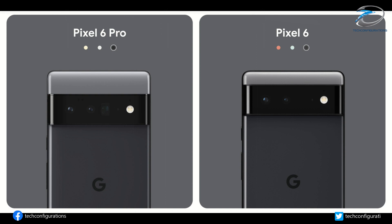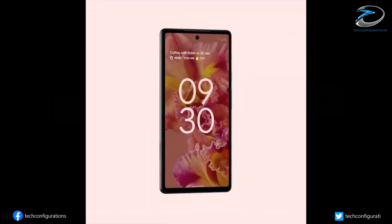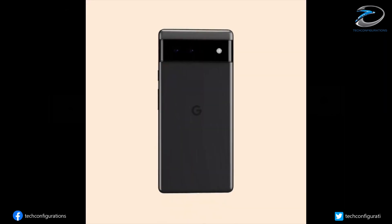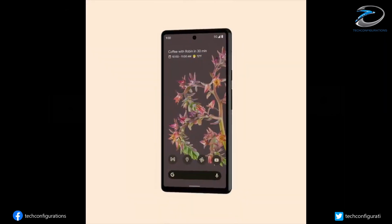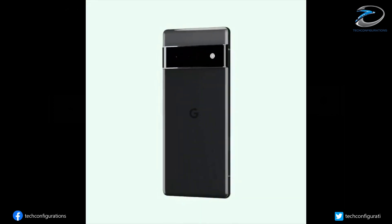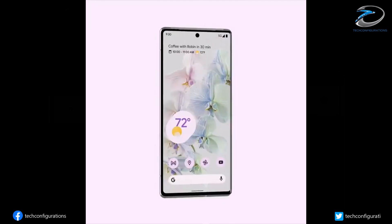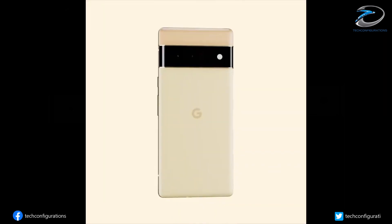The Pixel 6 Pro is set to be sold in more traditional black, gold, and silver options. For us, the Pixel 6 series is the first Pixel smartphone where we see Google putting their heart and soul into it, having worked on both hardware and software departments along with a much-needed design upgrade, making the whole package comparable to current flagship devices.